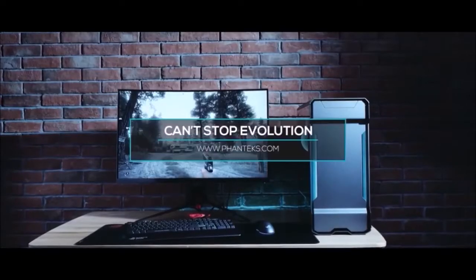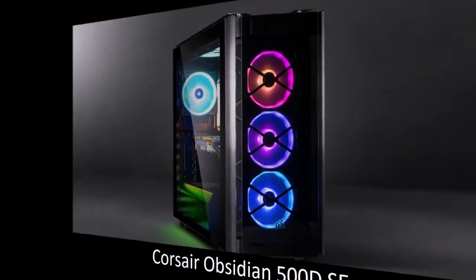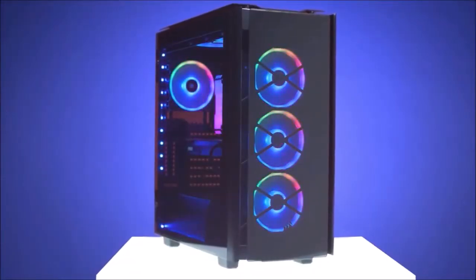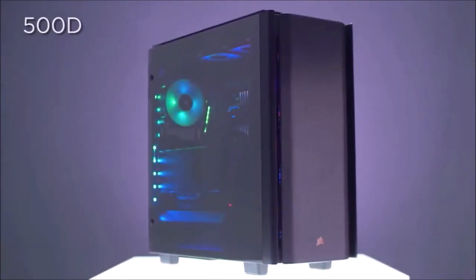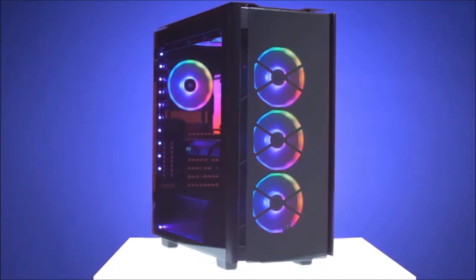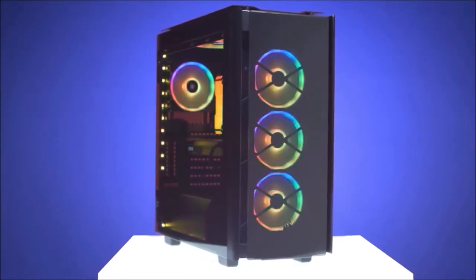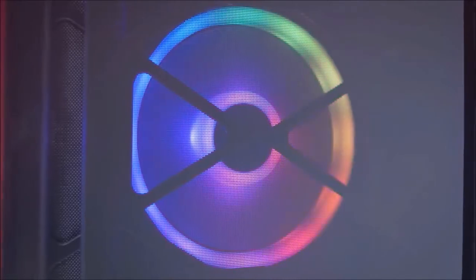Thanks to all these high-end features and its overall versatility, the Phanteks Evolve X is one of the best cases ever made. Corsair Obsidian 500D SE: a great all-rounder. This premium mid-tower case has a characteristic minimalist look thanks to the elegant mix of smoke tempered glass and brushed aluminum. Several pre-installed RGB fans are included, and the side panels open using a rear hinge.